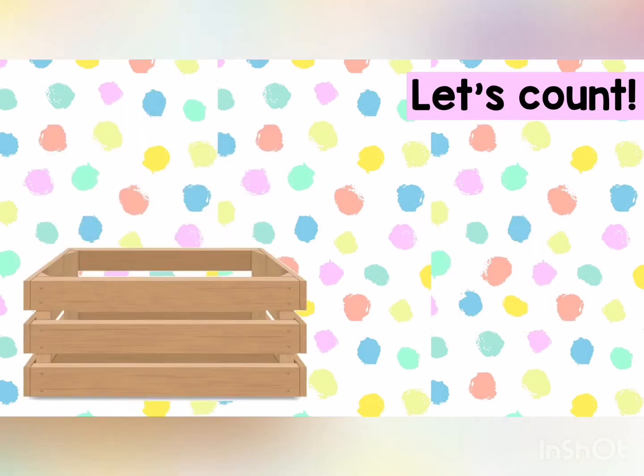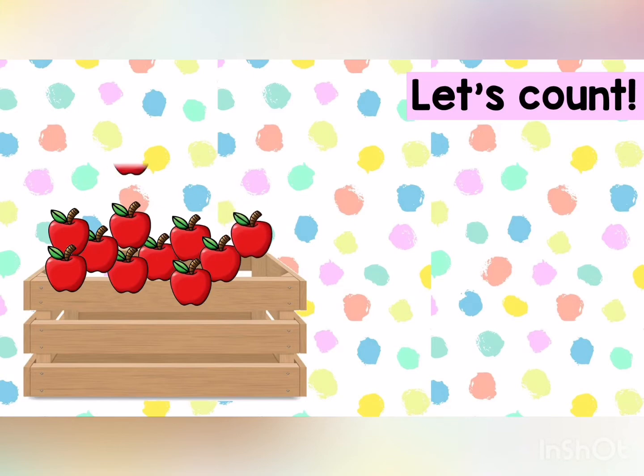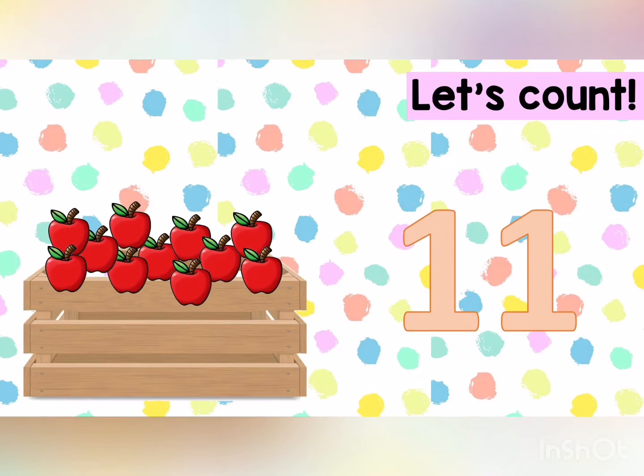Now you are going to help me to count the apples. One, two, three, four, five, six, seven, eight, nine, ten, eleven. There are eleven apples. Perfect.